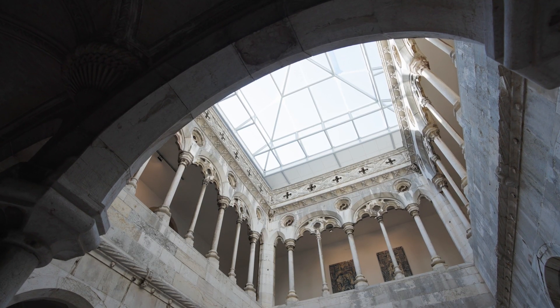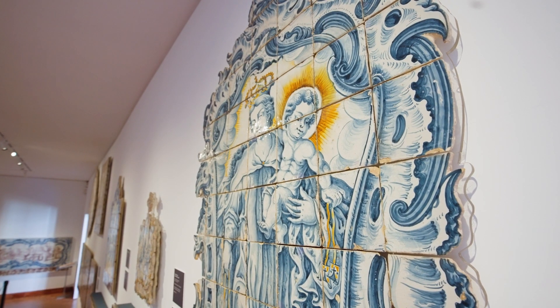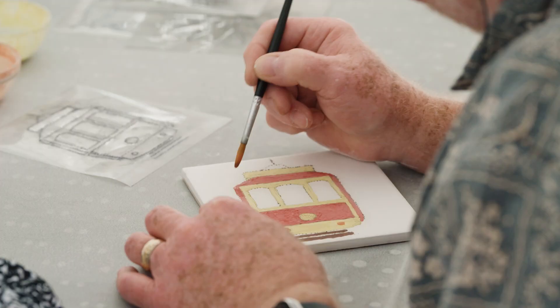The museum opens exclusively for Viking guests, so you can wander through the exhibits and participate in the workshop. You'll feel as though the museum is all yours.